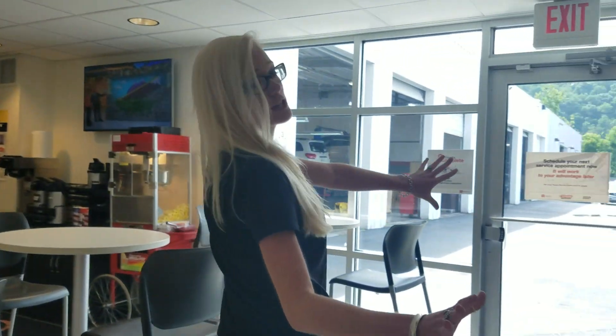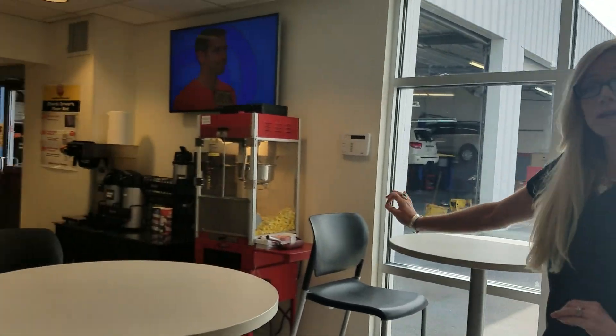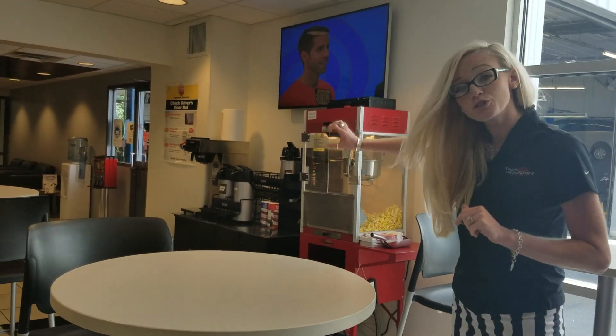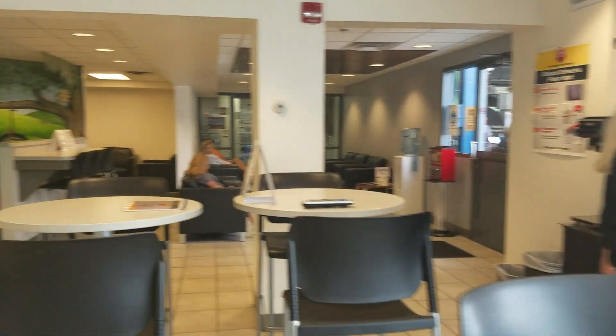We've got snack machines over here, free coffee and popcorn with good creamer. If you like creamer in your coffee you can have that — we have coffee made also. And water fountains over here.